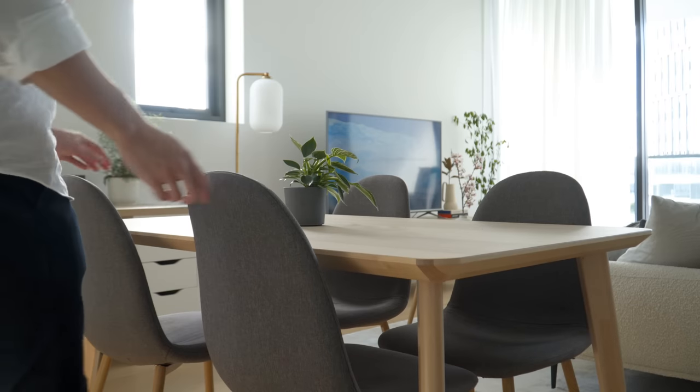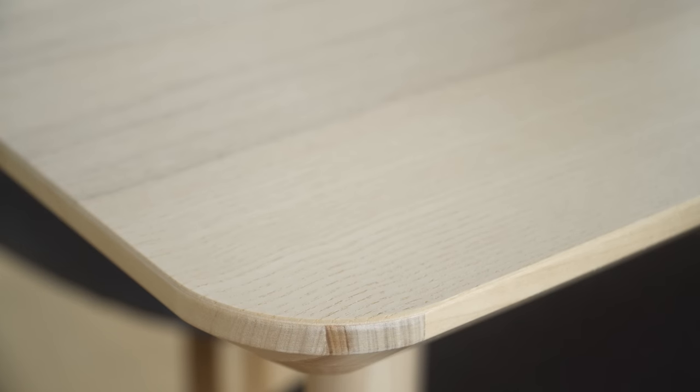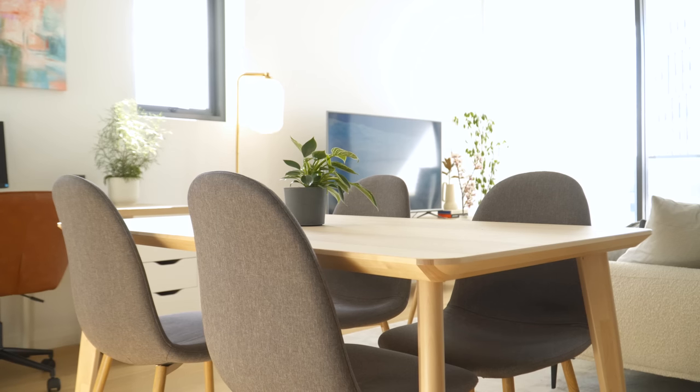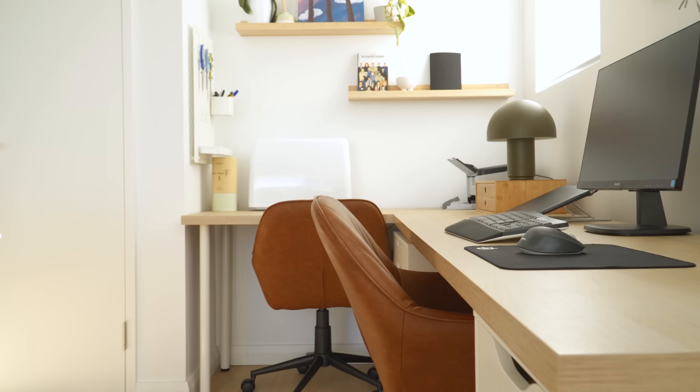The dining area features a rectangular dining table with rounded edges to add some softness and balance out all the straight lines from the opposite desk. We reused the old dining chairs, as the grey fabric perfectly complements the light-edge table. On the corner desk area, the clients got a pair of brown leather chairs, which contrasts nicely with the light oak and white drawers.